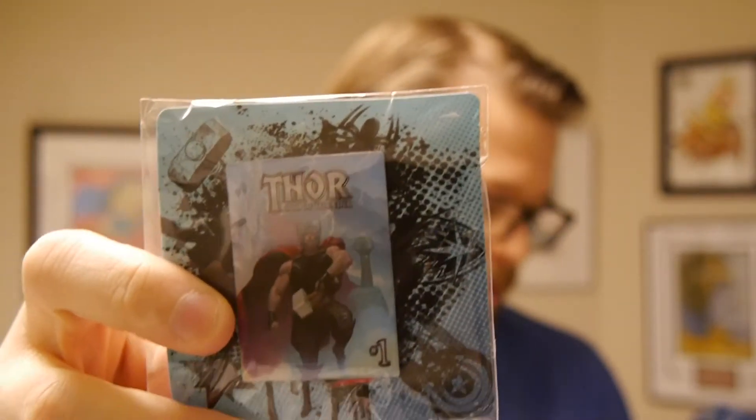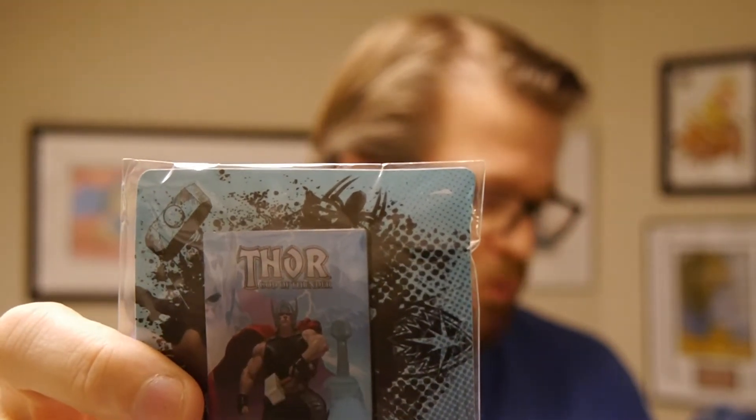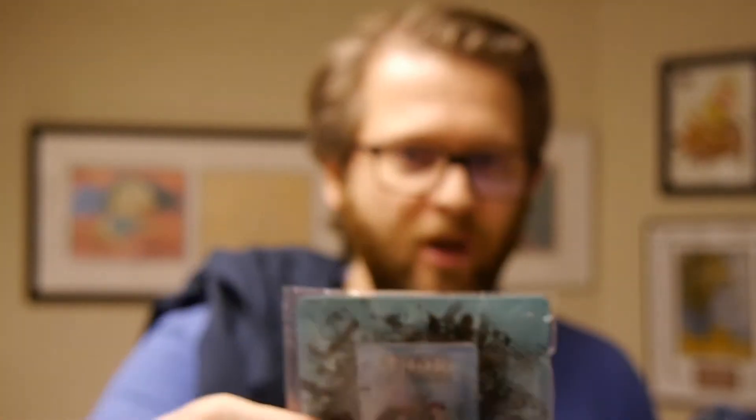We've also got a pin featuring the cover of Thor: God of Thunder — really cool comic, amazing art. I believe Ribic was the artist. First issue of the God Butcher saga from 2012, which continues to have major repercussions today. It's the first new pin series that comes with your ComiXology downloads, so follow the instructions on the other side to get yours. Really, really cool pin — doing comic covers is pretty awesome.